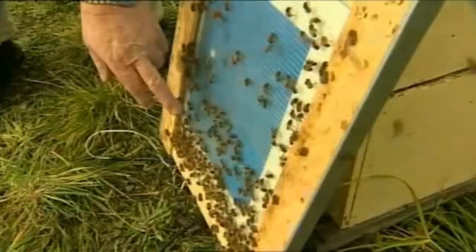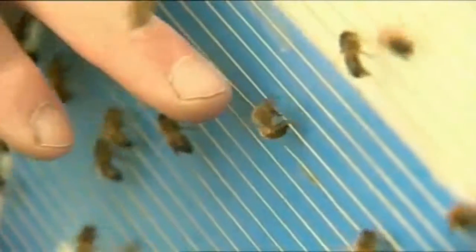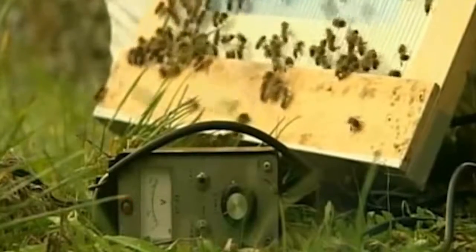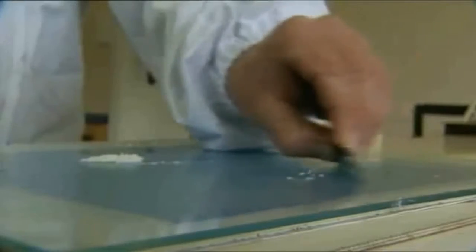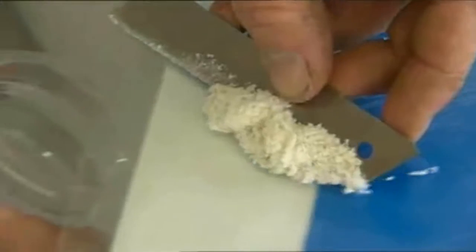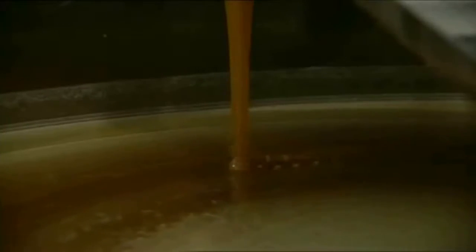If you attach a car battery to wires on a pane of glass, the bees will sting it, leaving venom behind — and the bees don't die. Collecting the precious poison is a painstaking business. It takes five thousand stings to make one gram, and this lot here is worth about three hundred dollars. The venom is then mixed with manuka honey.